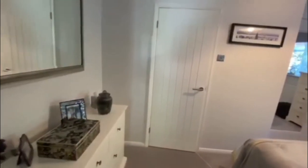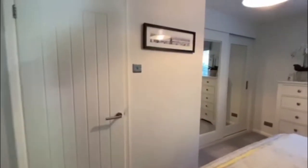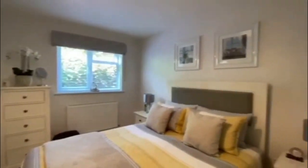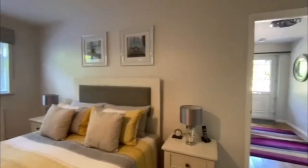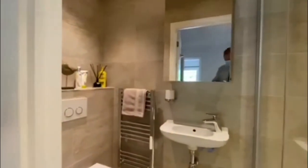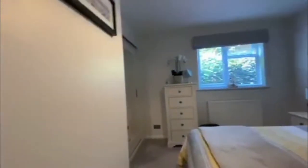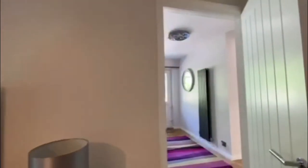Now bedroom number one here has a range of fitted wardrobe cupboards and it is a fantastic double-sized room. We've got that lovely window there at the side just letting in all of that natural light, and coming through now to the ensuite shower room we can see we've got a really good sized ensuite — very nice to find that sort of sized ensuite here.